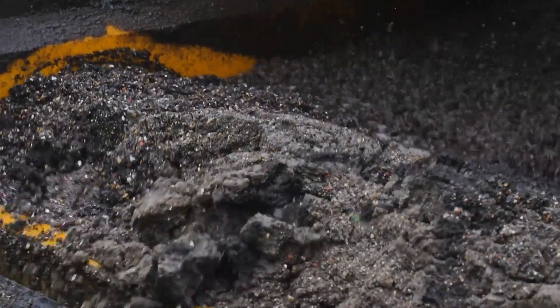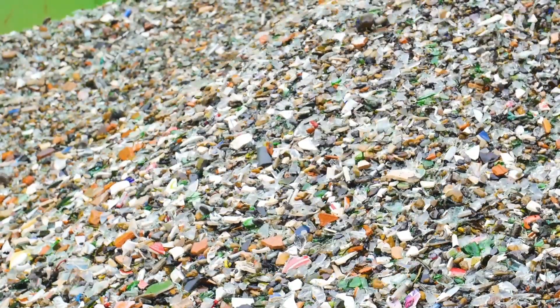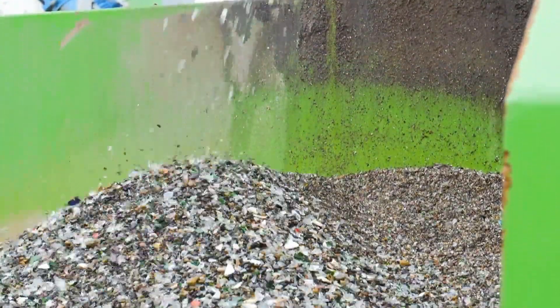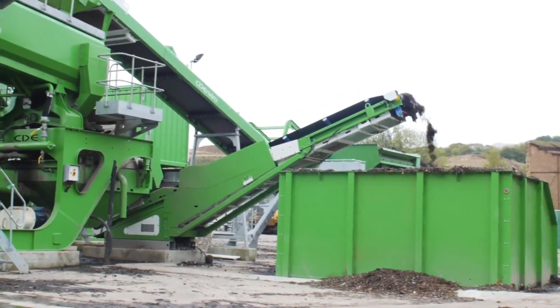Waste is one of the biggest issues of our age. We need to protect our natural resources and ensure that we get the best use out of everything that we make. The past decade has seen a huge rise in recycling, but there's so much further to go in creating a truly circular economy.